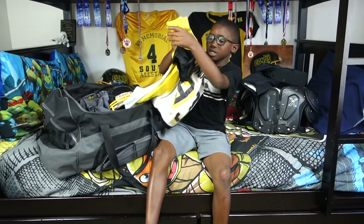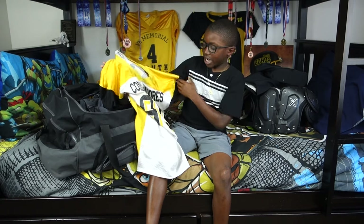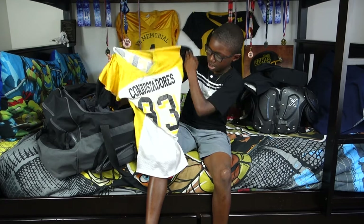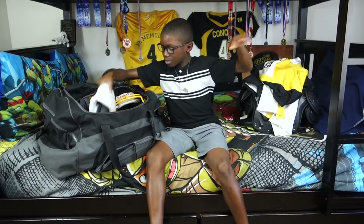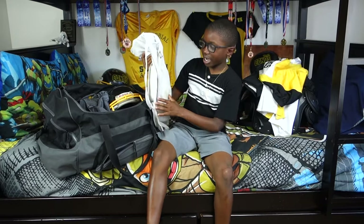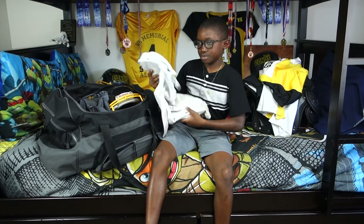I have my practice jersey — it has Cabrillo and 93 on it. I also have my practice pants and I use them and they're white.